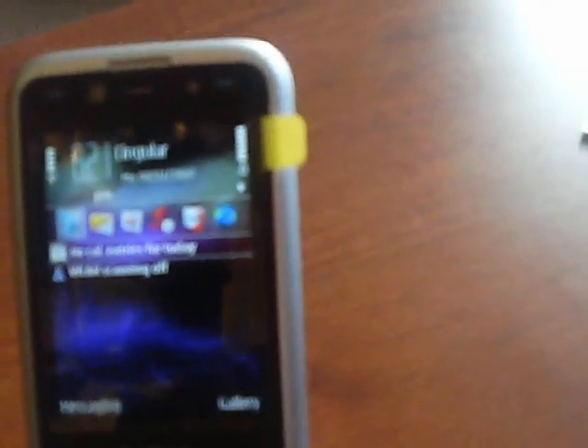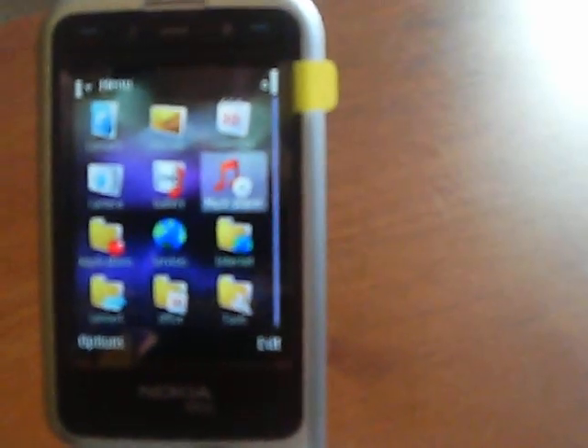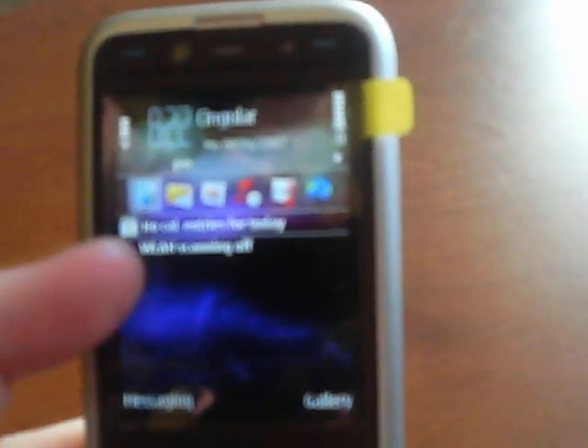Moving on up to the screen — it's a very clear screen, seems to be a lot clearer than the original N93. There's also an internet folder on there which is part of the new software, and on the home screen you have WLAN scanning so you can scan for your wireless network and enable it from your main home screen.